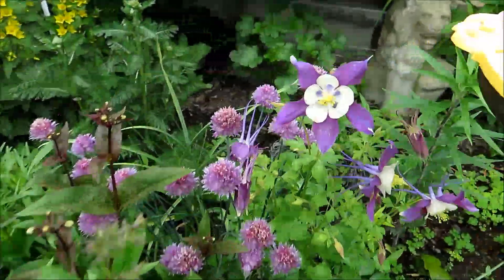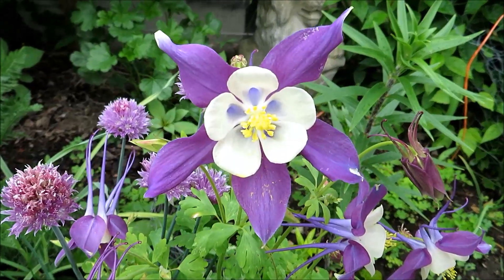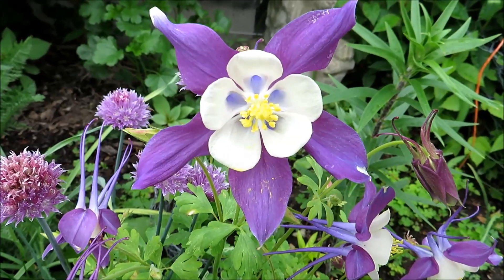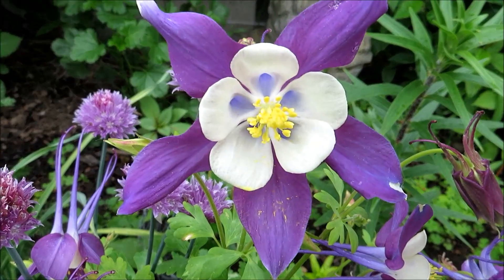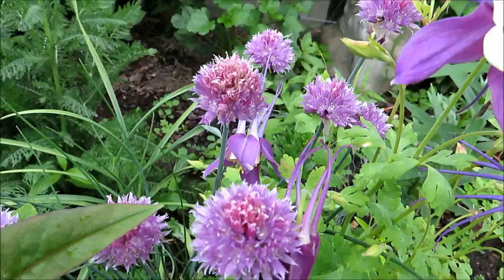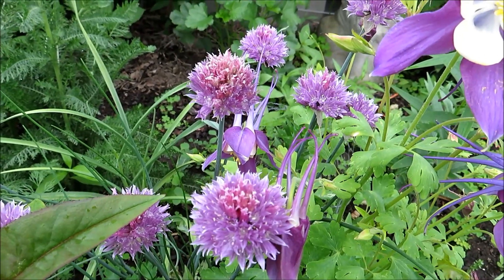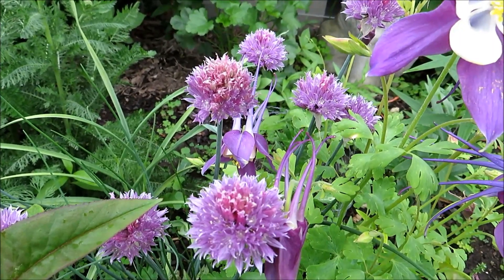I also have this purplish columbine — isn't that beautiful? When they start to bloom the inside is kind of yellowish, and now it's turning a little whitish. And this allium — these flowers are very nice, you can use them as cut flowers and they last for quite a while.